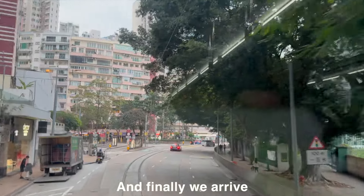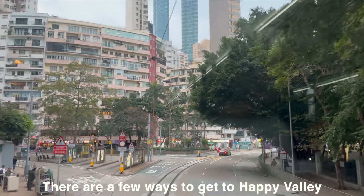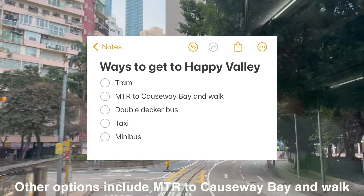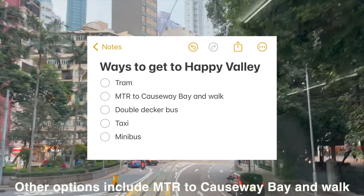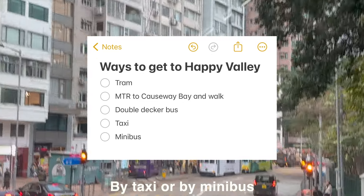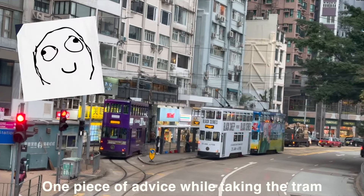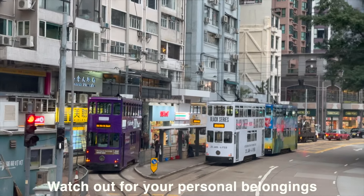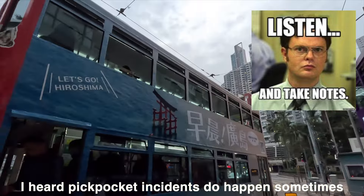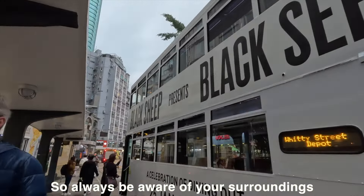And we finally arrive at Happy Valley. There are a few ways to get there: by tram as we did today, by MTR to Causeway Bay and then walk, by double-decker bus, by taxi, or by minibus. One piece of advice while taking the tram: watch out for your personal belongings, especially when it's very crowded. Pickpocket incidents do happen sometimes, so always be aware of your surroundings.